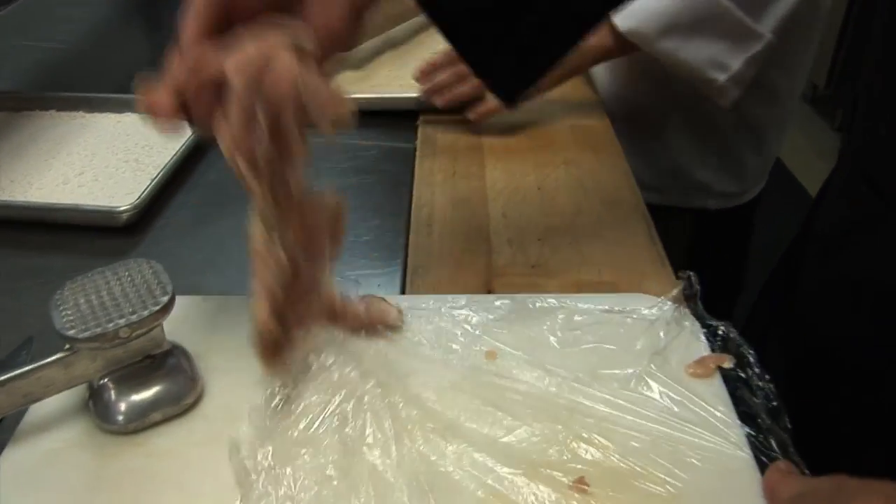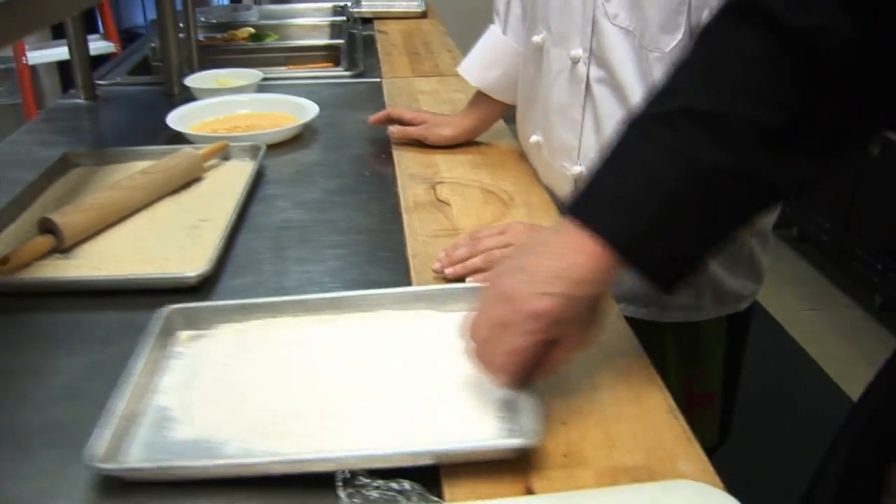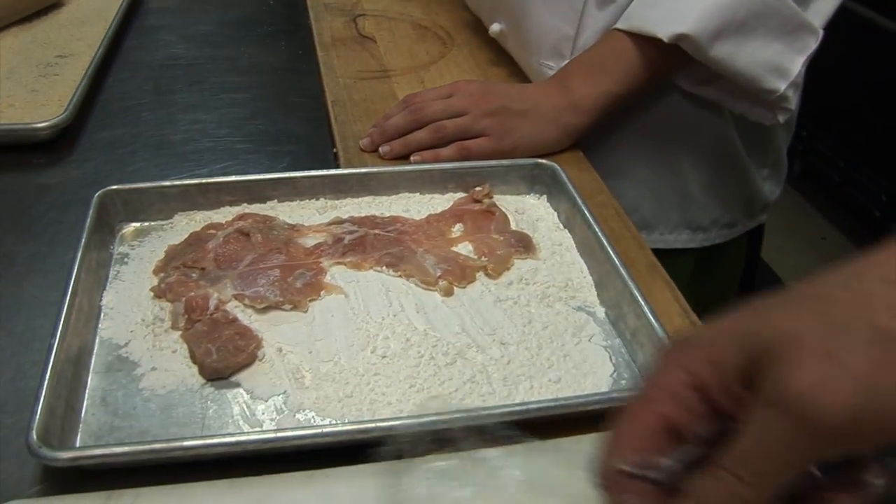So Laura, can you tell us about schnitzel — where it started, where it comes from? Well, originally it's from Austria. Exactly — Vienna. Is that why it's called Wienerschnitzel? Exactly. How do you say that truly? Wienerschnitzel. I can remember Jägerschnitzel and Holsteinschnitzel. I can't quite say them right, but I've been happy with every schnitzel I ever had. It's been delicious.